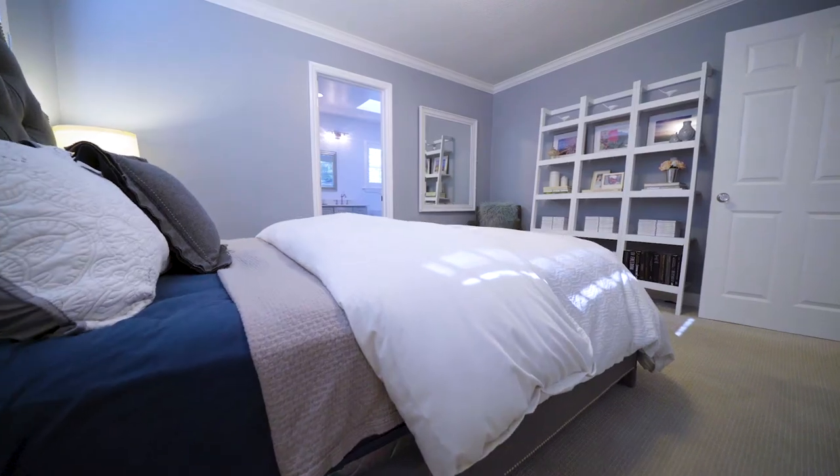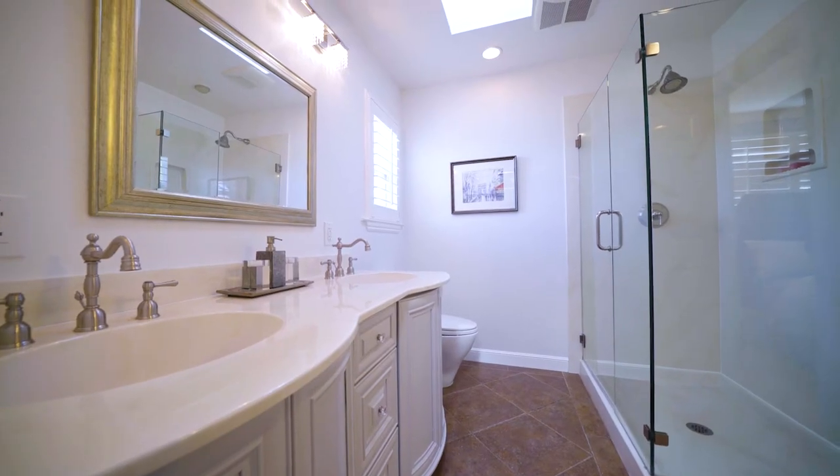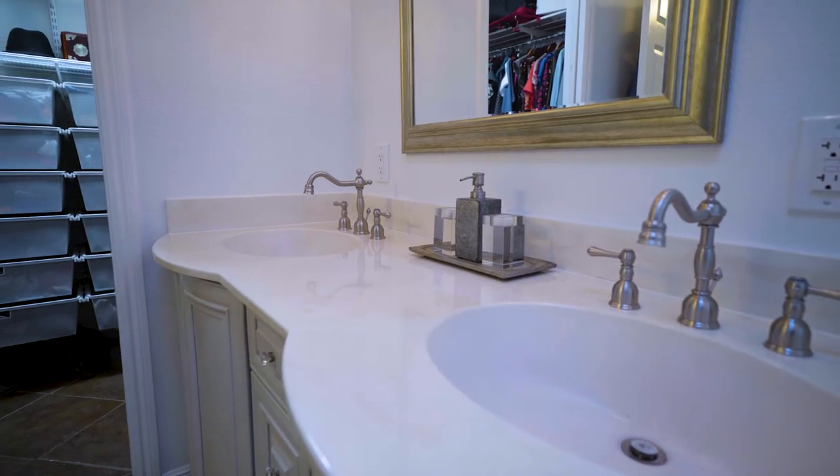The master bedroom suite features a bathroom with custom cabinetry, fixtures, finishes, and tile floor, plus a walk-in closet.